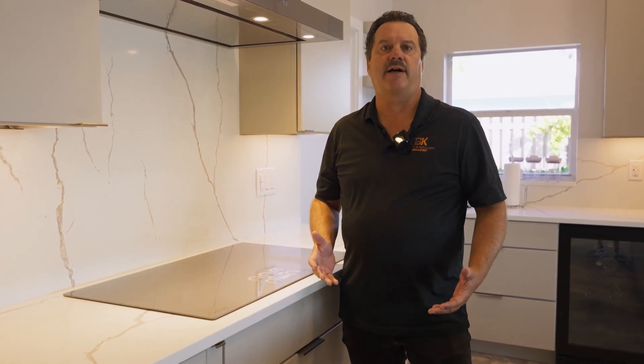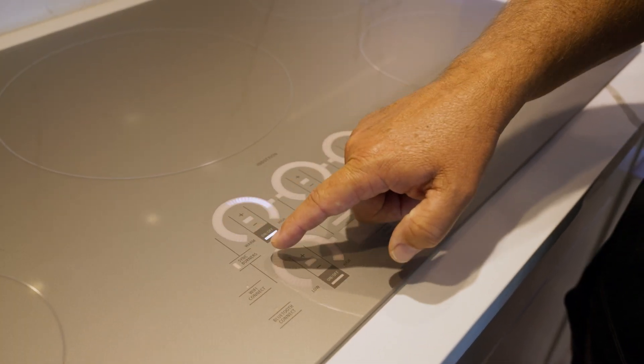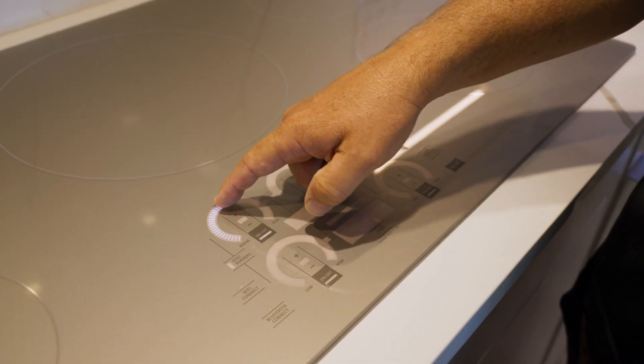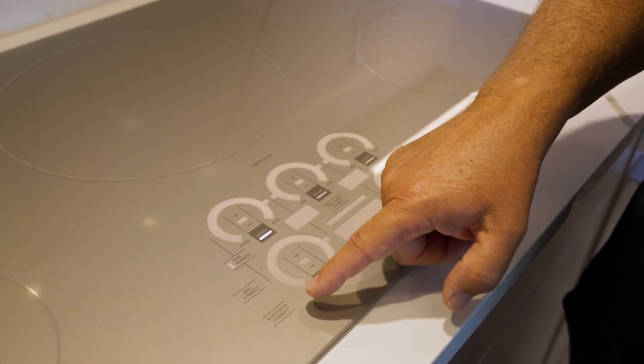If you're considering updating your kitchen, one of the things to think about is an induction cooktop. As you see here, this induction cooktop has a touch screen, very easy to control. You have Wi-Fi and Bluetooth.